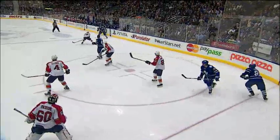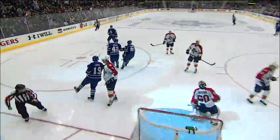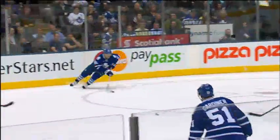Back to the blue line for Panuk. Panuk back along the half boards. Kessel curling up with a shot — what a shot! Kessel, he's releasing it! The biggest goal they've scored this season!